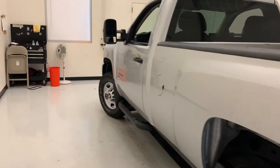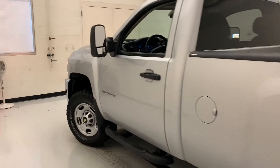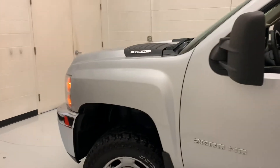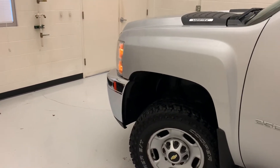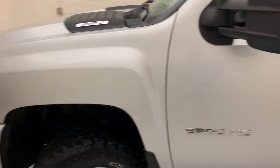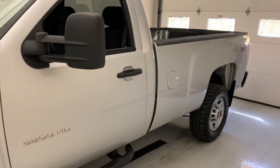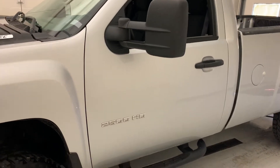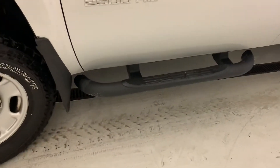It has a drop-in bed mat. The combination of the 6.0 V8 and the six-speed automatic transmission is going to put out 360 horsepower and 380 pound-feet of torque. It's going to be able to tow up to 13,000 pounds. Regular cab long bed — a nice sought-after work truck. It's got nice assist steps on the side here.